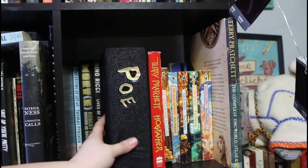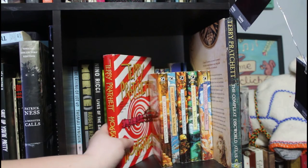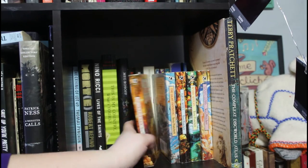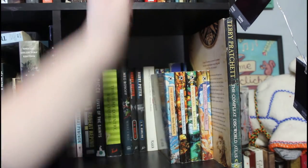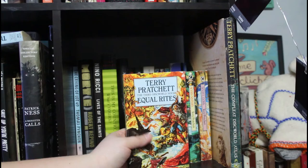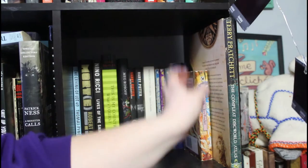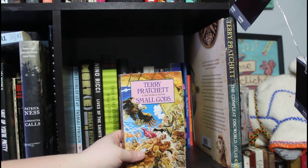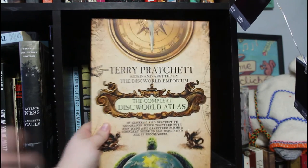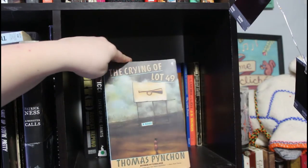We have this Poe in a cloth cover — The Unabridged Edgar Allan Poe. Then we get into the Discworld books: Hogfather, the Christmas book where Death becomes Santa Claus — their version of Santa Claus called the Hogfather. The Colour of Magic, The Light Fantastic, and then the Witches series: Equal Rites and Wyrd Sisters. Then one of the standalones — probably my all-time favorite Discworld novel — Small Gods, which is about religion. And the Complete Discworld Atlas, which came with a giant map stored somewhere else.